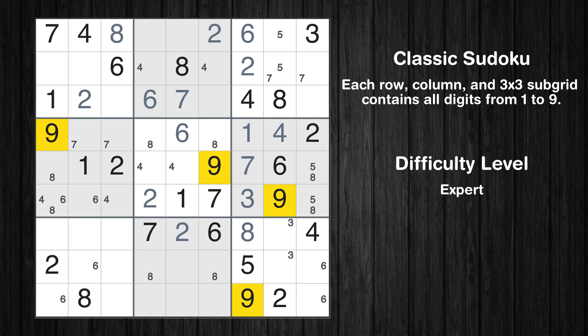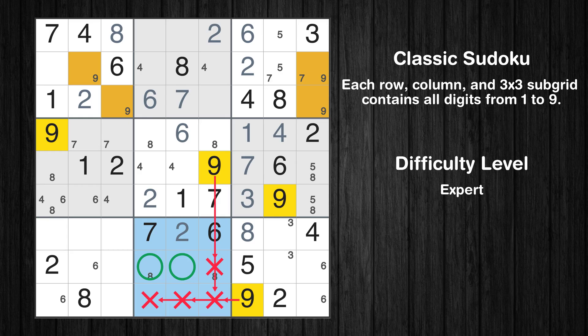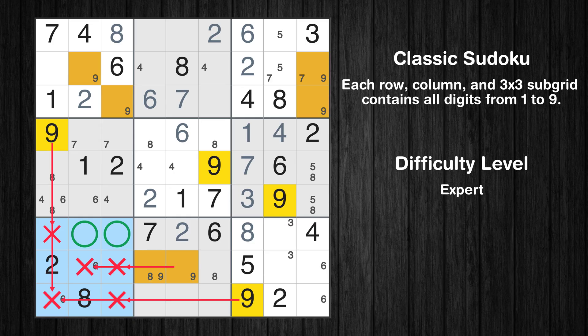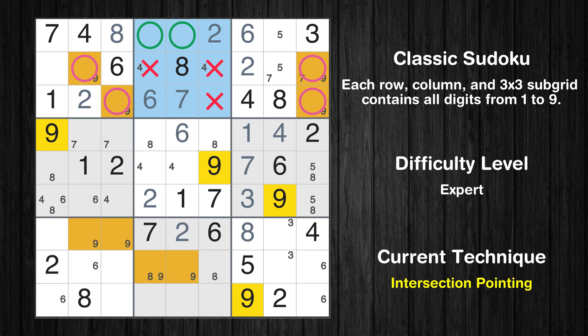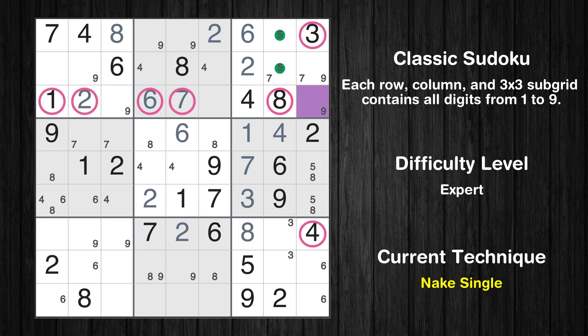Only two positions left in the fifth box where value 8 can be placed. Let's move to number 9. Only two positions left in the first box where value 9 can be placed. Only two positions left in the third box where value 9 can be placed. Only two positions left in the eighth box where value 9 can be placed. Only two positions left in the seventh box where value 9 can be placed. Only two positions left in the second box where value 9 can be placed. There is only one possible value for cell row 3, column 9, which is 9. After eliminating all other numbers in its row, column, and block, the cell can only be filled with the value 9.